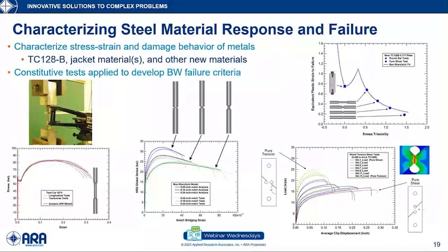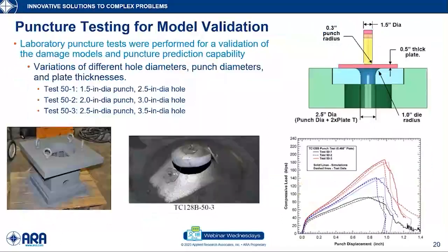Our first level of validation of these models was by simulating all the tests that were performed. We have comparisons of calculated and measured stress-strain curves under all these tests, and we're able to reproduce both the shape of each test and the failure point. That tells us we've done a good job capturing the damage and failure model for tank punctures. The second level of validation was component testing — a panel punch test with different combinations of punch and hole diameters. The comparison of simulation to test shows we can model both the force-deflection characteristic and the time at which the panel will fail, with good correlation.